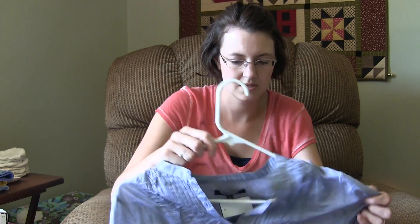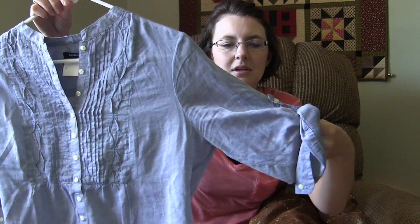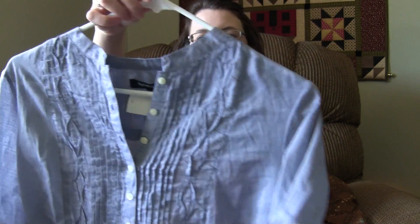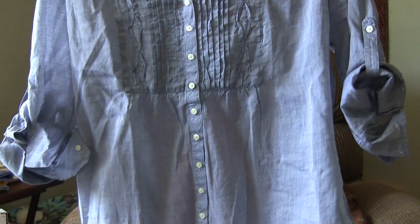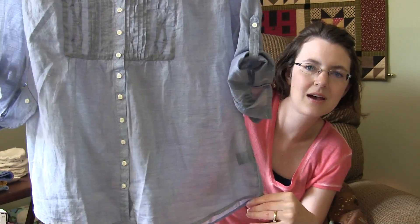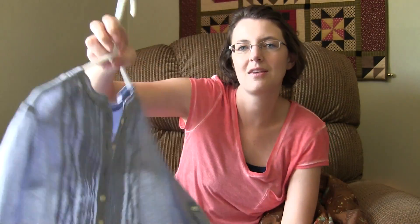The last clothing item is this. I don't even know what you call it — it's like a shirt with the sleeves rolled up. Again, it's good for nursing, and it's just flowy. It would look cute with a white tank underneath or whatever color tank underneath.